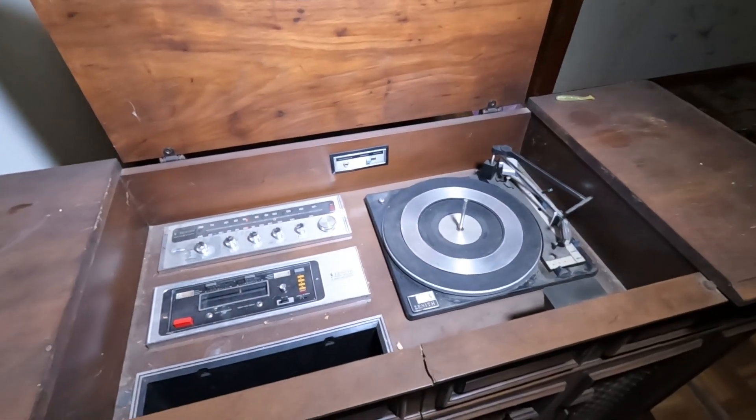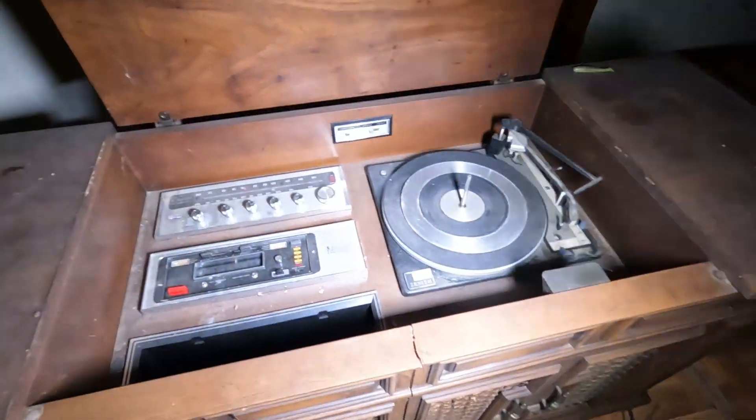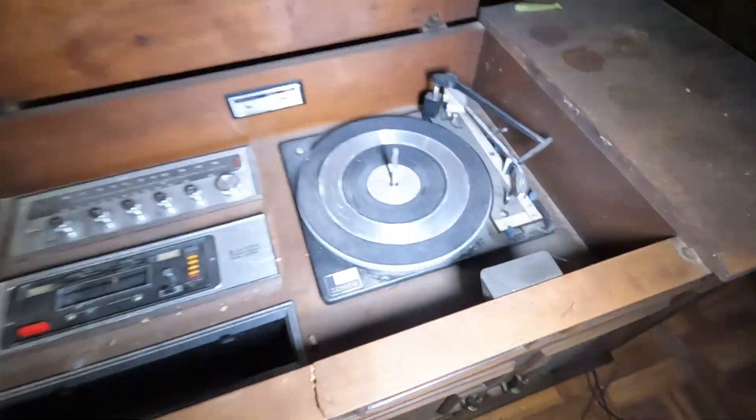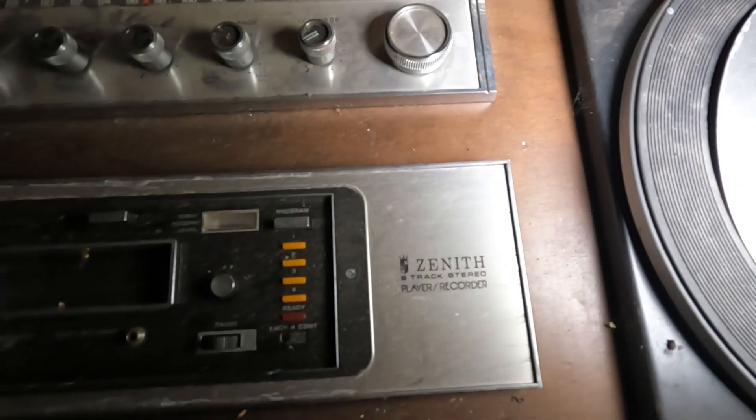Oh look at this — looks like a record player. Let me see if there's a name on it. Right there.